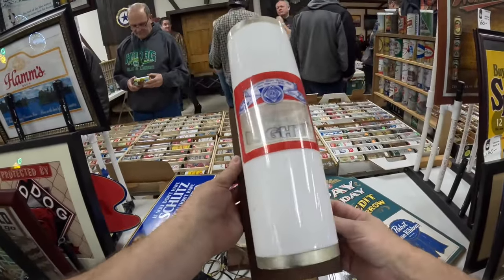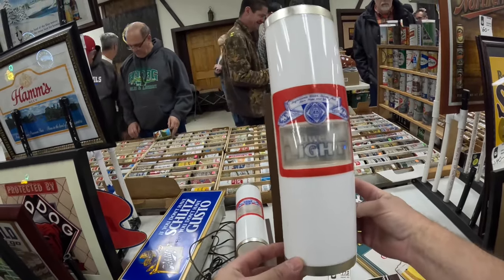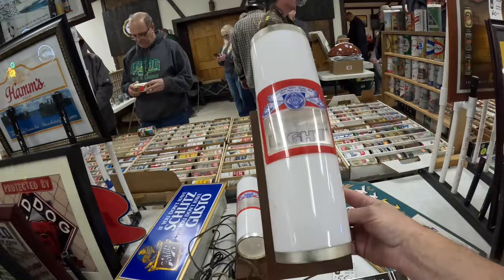Back in 1983, Budweiser wanted to compete with Miller Lite, came out with their light beer but they called it Budweiser Lite for about a year, year and a half, before they changed it to Bud Light. And the rest is history.